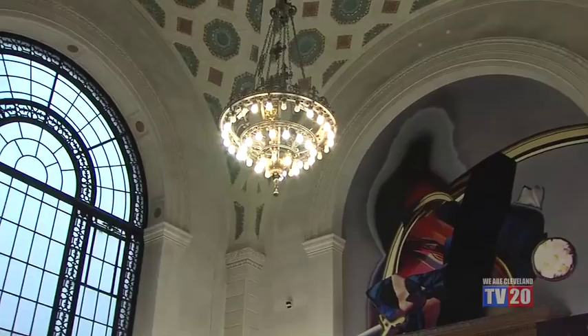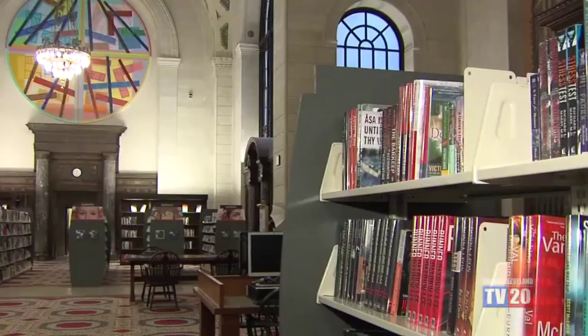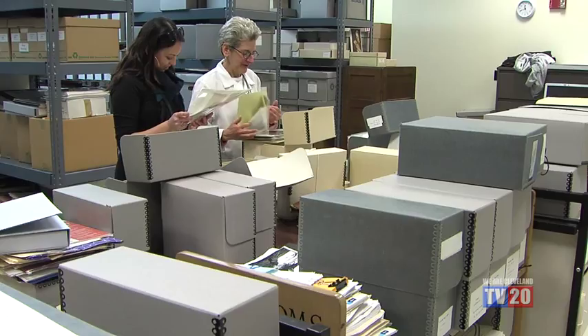There are many unique features that set our library apart from all the others. The first thing that sets the Cleveland Public Library aside from everyone else is that we're the third largest public research library in the country. People don't know that just behind New York and Boston, we have this wonderful institution that has been situated with over 10 million items here available for people to check out.